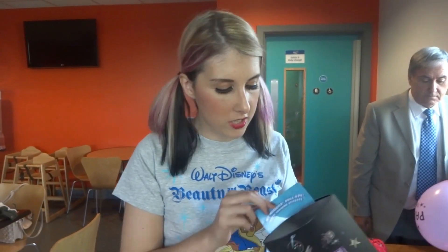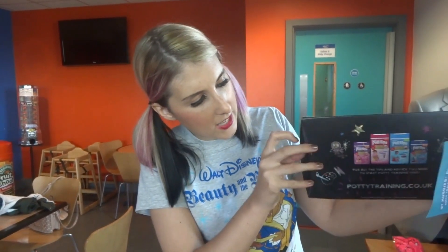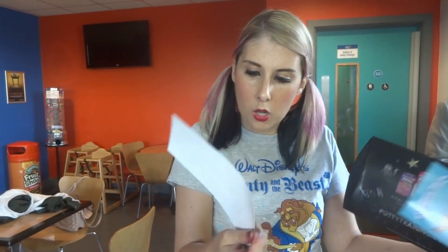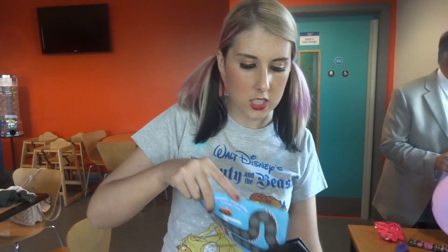Inside these packs, labelled GM and BM for boys and girls, you get a nappy, a pull-up nappy, and two coupons for one pound off each — really handy because they're currently on offer in Tesco's. We've also got reward stickers and a potty training reward chart. So the parents are going to be taking these home.